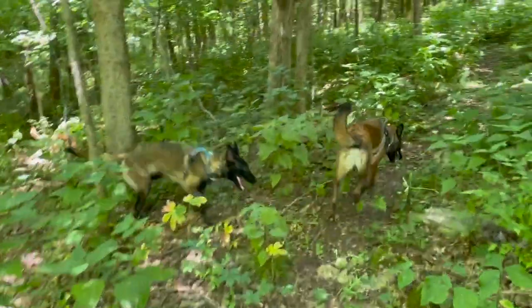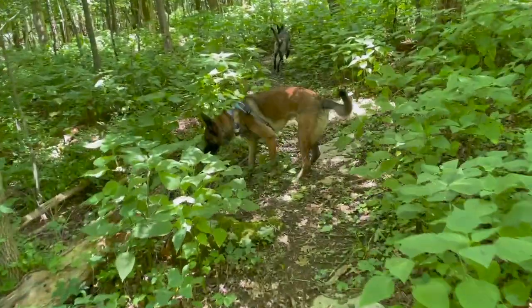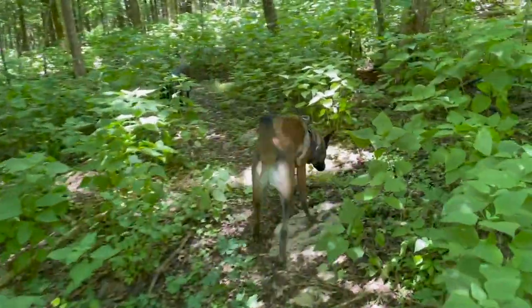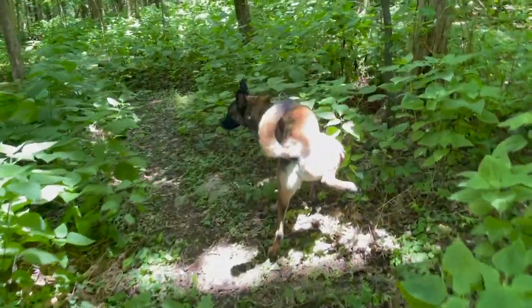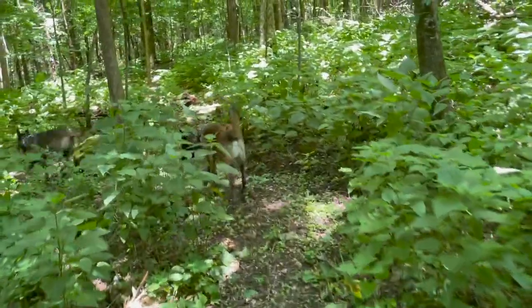So like I said, this is an off-leash hike for us, which means I'm in an area where I know that's allowed. I definitely recommend that if you want to go off-leash hiking with your dogs, you know the area and you know that it's something that's okay for you to do.